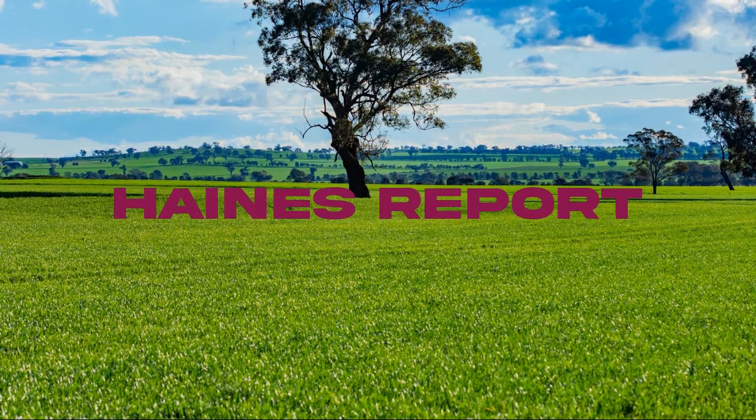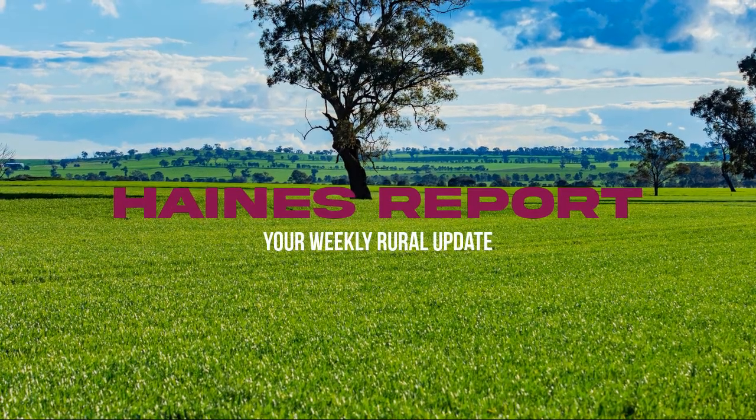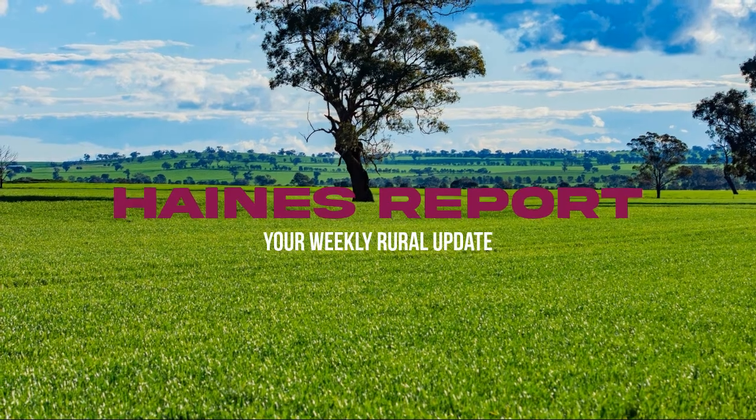G'day everyone, Jason Haynes here once again, QPL Rural, with another look around the river and at what's been happening in rural property over the last week.